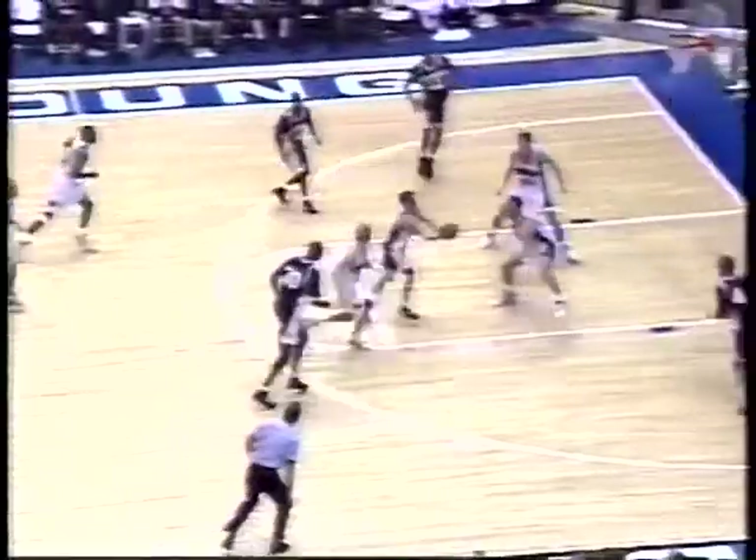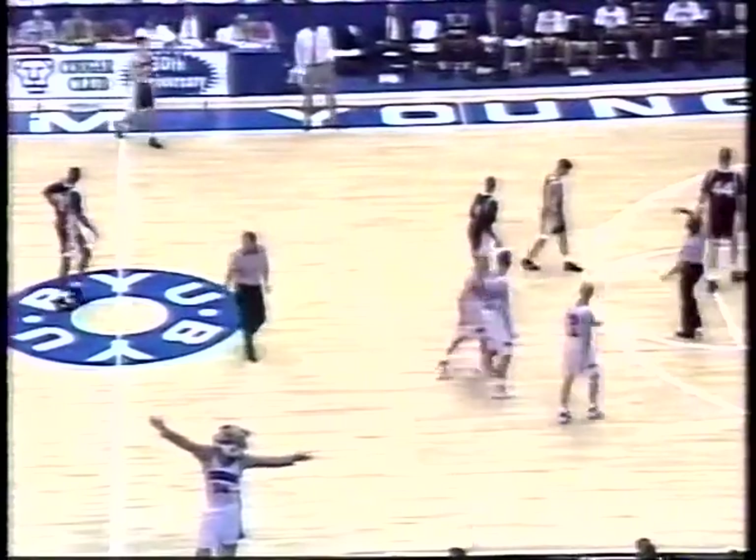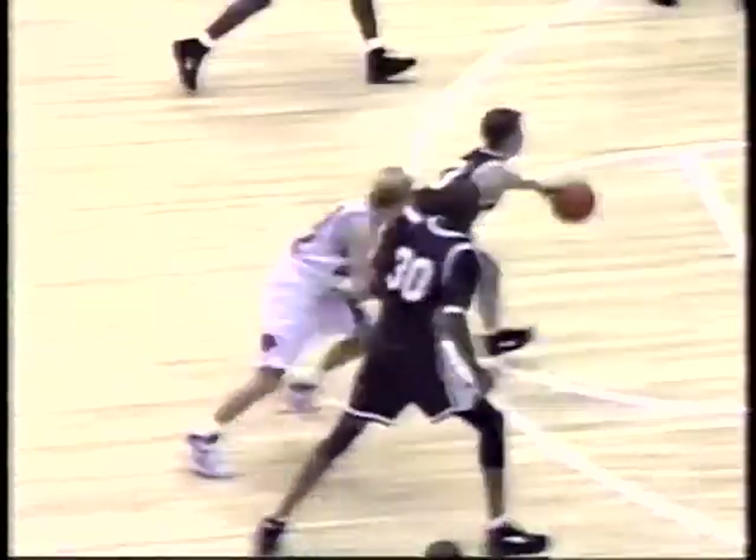Chelsea almost had his pocket picked, and then he throws it away. Reed had touched it, so he'll save it. Chelsea up high, battling, and let's see who the foul's on. I believe we're going to call on the Cougars, and Chelsea got popped down. It's going to be on Mark Durant. Gracie did not hesitate, and little Pat Chelsea, he'll take on everybody.